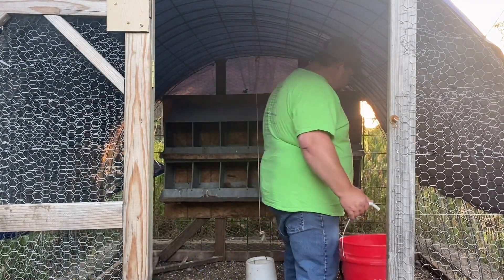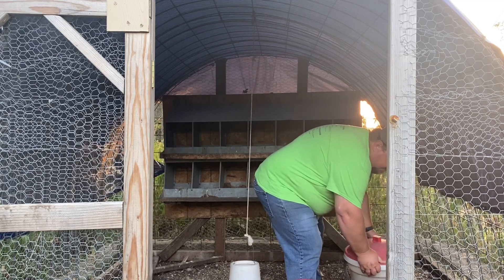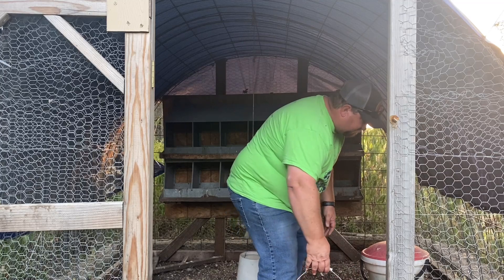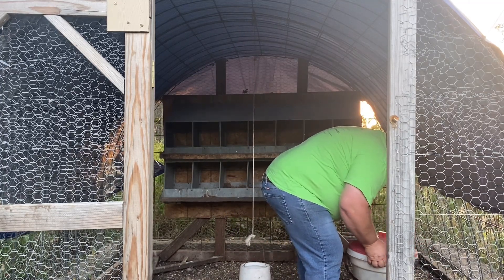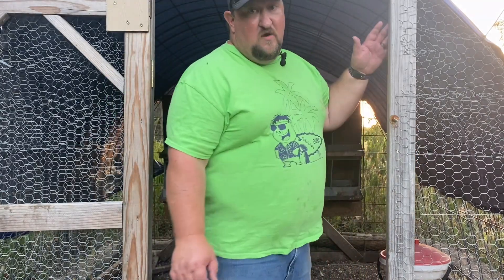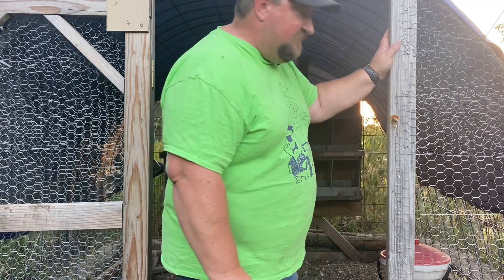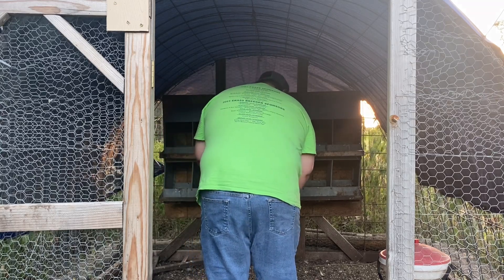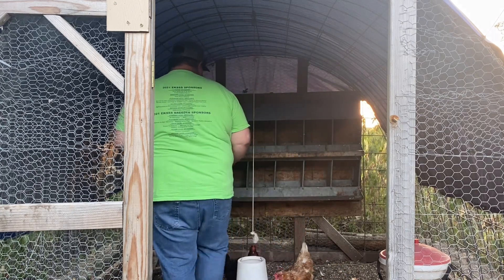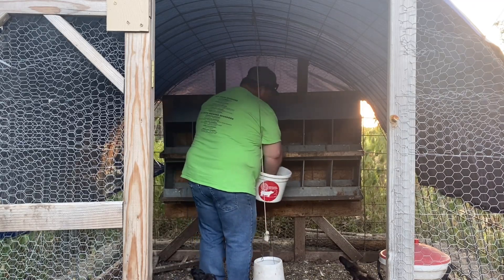And then the last coop we have is the hoop coop. Their water is good. Rinse it out a little bit — they could use some feed, so I'll put some food in here. We noticed when we turned the hens back out loose again to free range during the day, our feed bill was almost cut in half. And we have eggs!